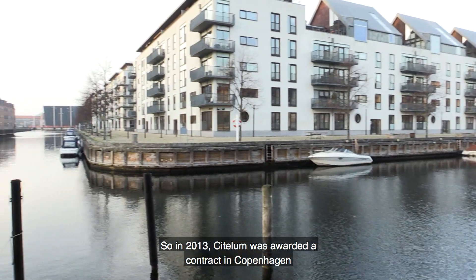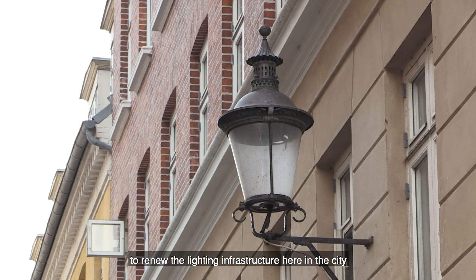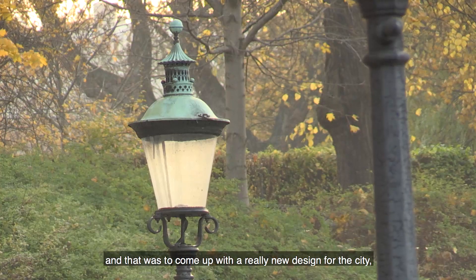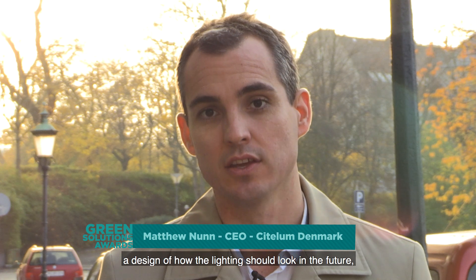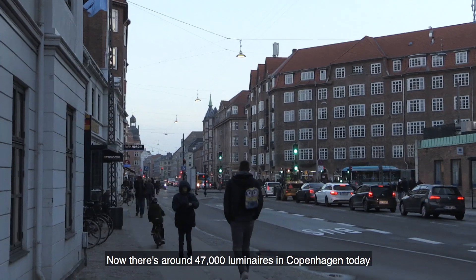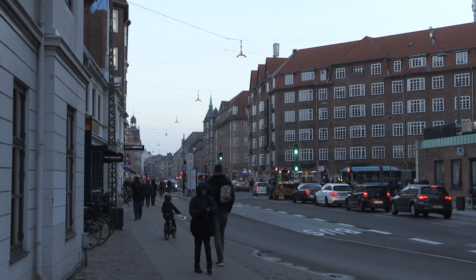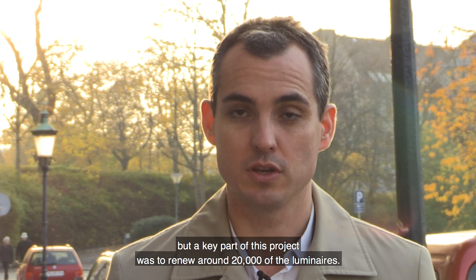In 2013, Citialoon was awarded a contract in Copenhagen to renew the lighting infrastructure in the city. That was to come up with a really new design for the city — a design of how the lighting should look in the future to achieve the city's key objectives. There are around 47,000 luminaires in Copenhagen today, and a key part of this project was to renew around 20,000 of them.